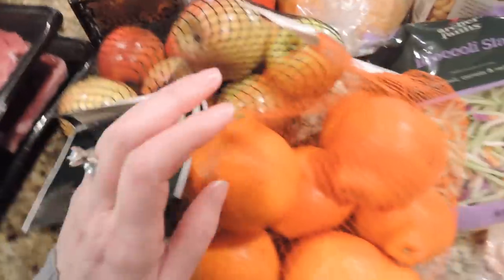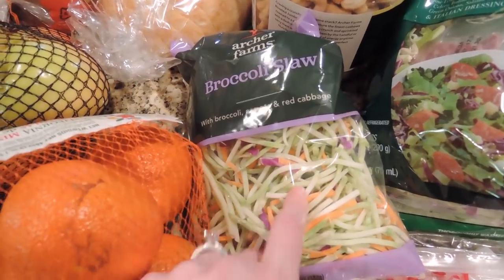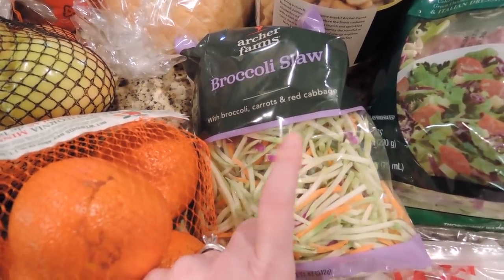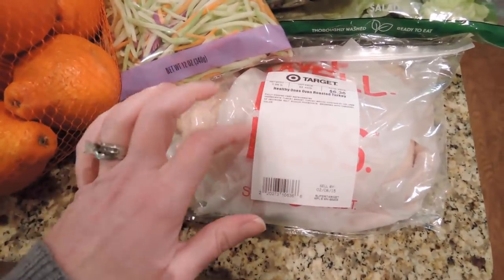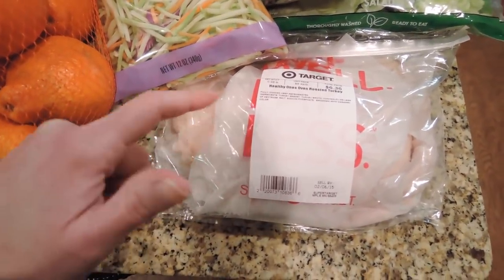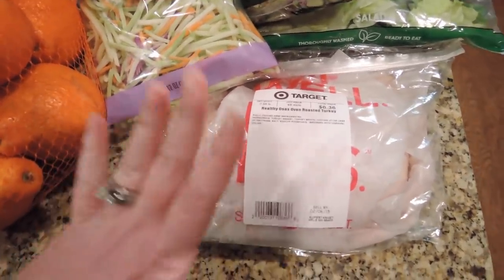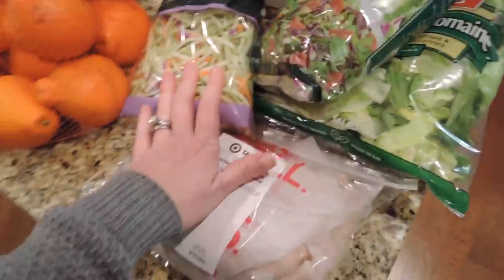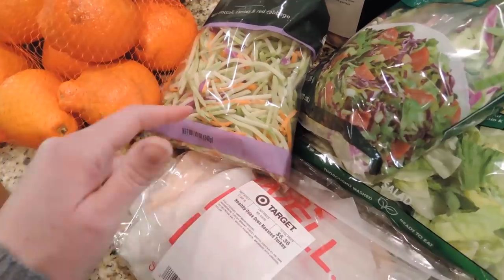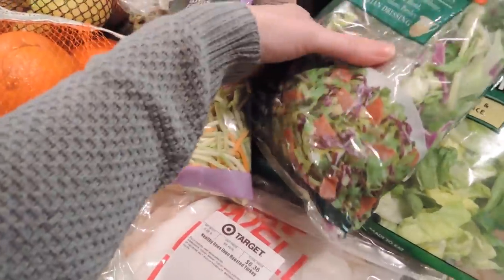I got some pink lady apples, oranges for my husband, and some broccoli slaw — I put these in wraps for lunch, they're really good. I also got some turkey deli meat; whenever I'm at Target I try to get the Healthy Choice oven roasted low sodium kind to get the least amount of junk possible. They didn't have the wraps I usually buy, so I'll have to get those somewhere else.